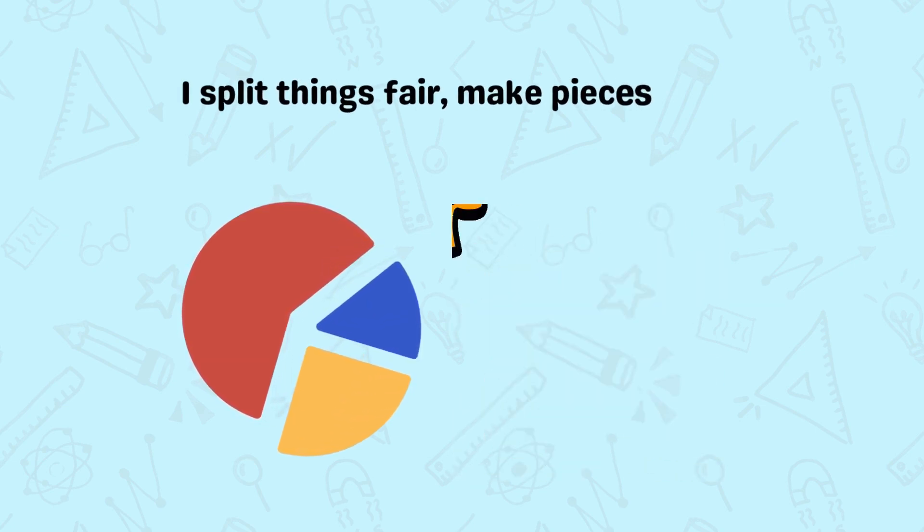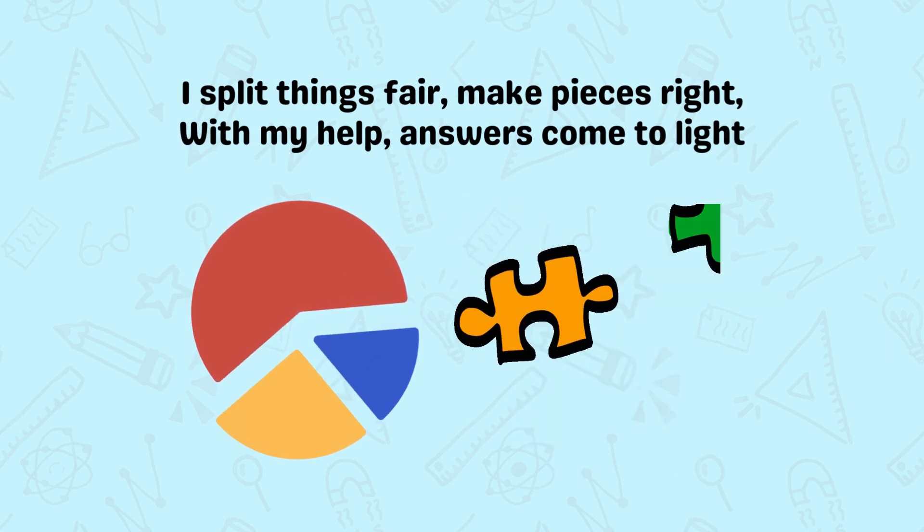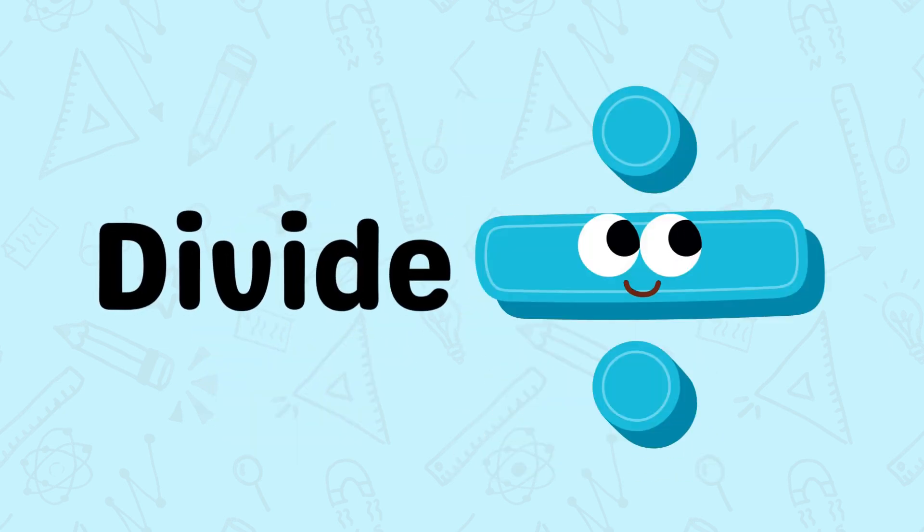I split things there, make pieces right. With my help, answers come to life. It's the divide.